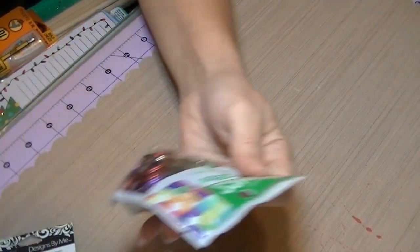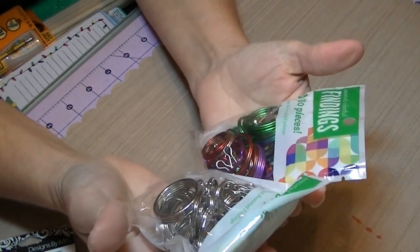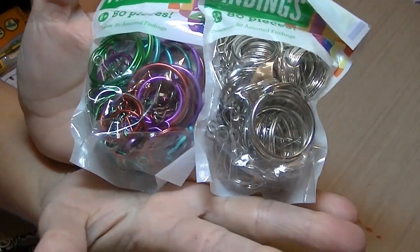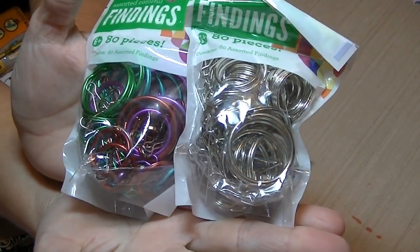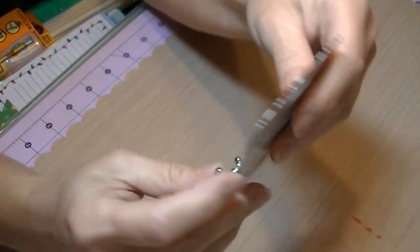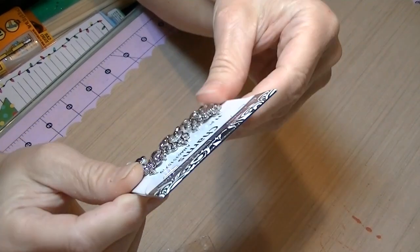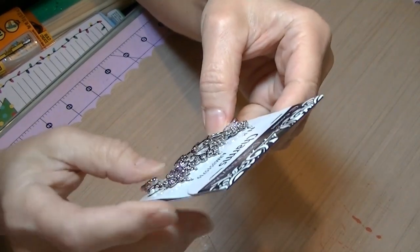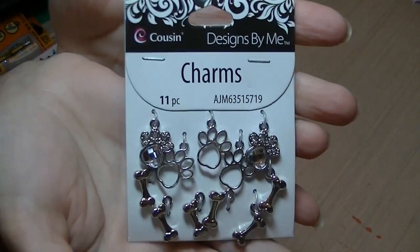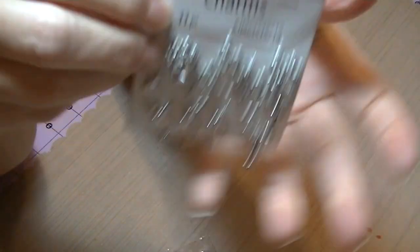And I got these packages — they're called Findings, 80 pieces each — and they come with a lanyard hook and the loopy thing, so I figured I could use those for something. And I got these cute little charms which I figured I could hang on things and use to make jewelry. My little dog paw prints and bones — dog bones — I thought those were cute. It's 11 pieces; I don't know the price, I don't know where my receipt is. I got this a few days ago.